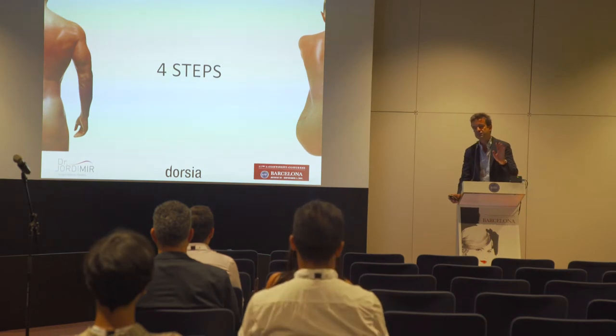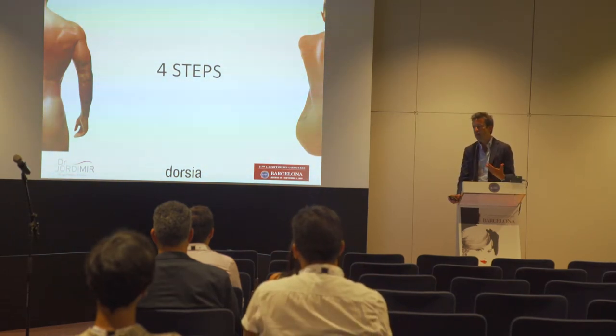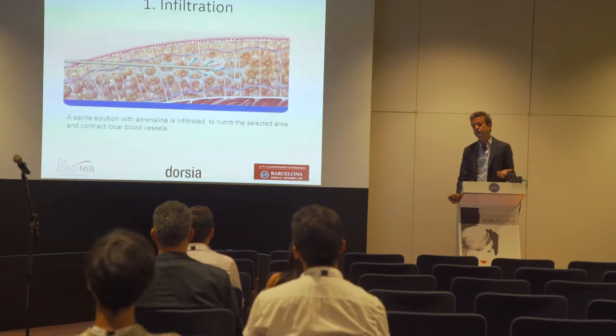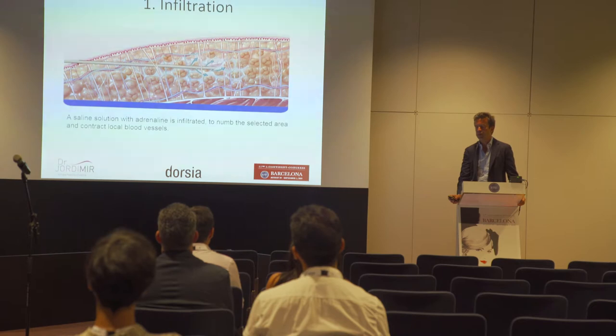If we say that classic lipo has two steps — infiltration and suction — ultrasound lipo has three steps, or four if we count retraction as a separate step. The first step is the same as classic lipo: infiltration. What we use is a saline solution with adrenaline.